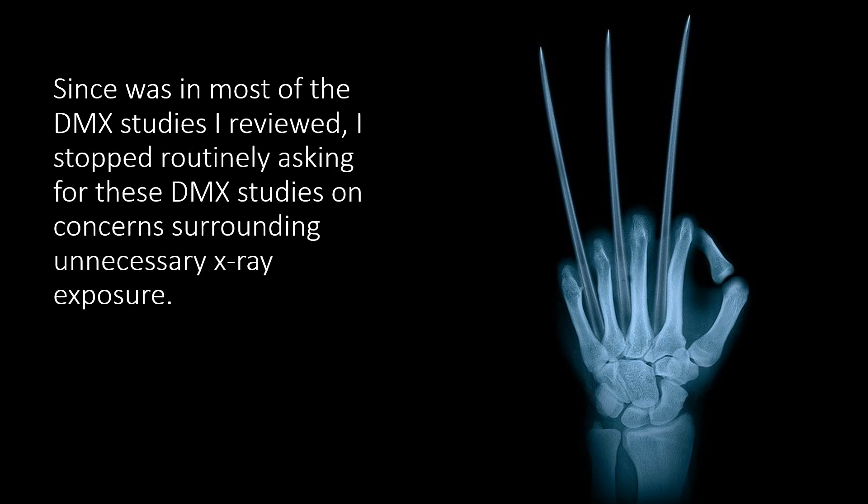As a doctor, it's my job to keep patients as safe as I possibly can. And if we were exposing them to x-ray radiation just to satisfy our own curiosity without actually moving the needle for the patient in some way, then that's not appropriate. So we stopped doing routine before and after DMX studies.